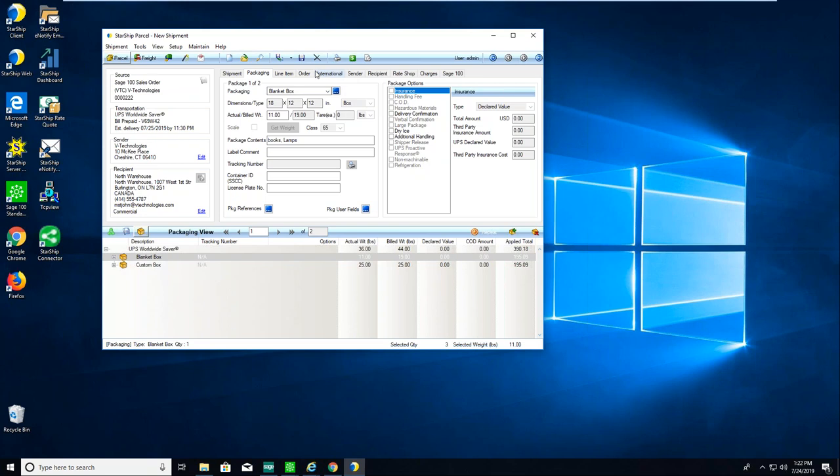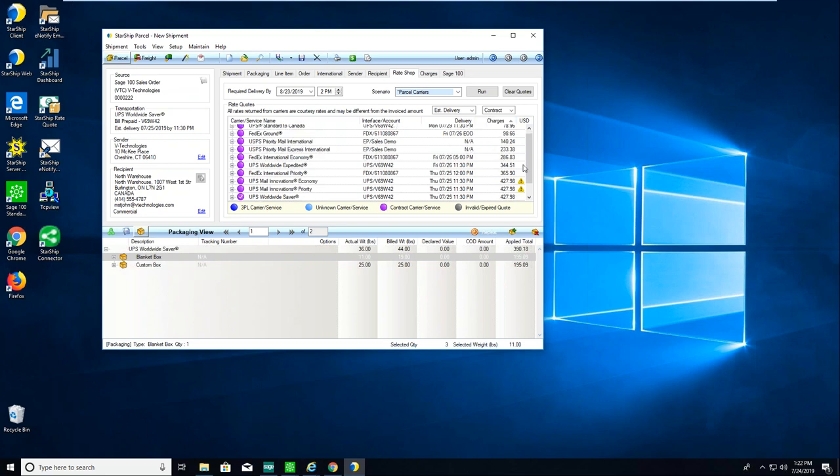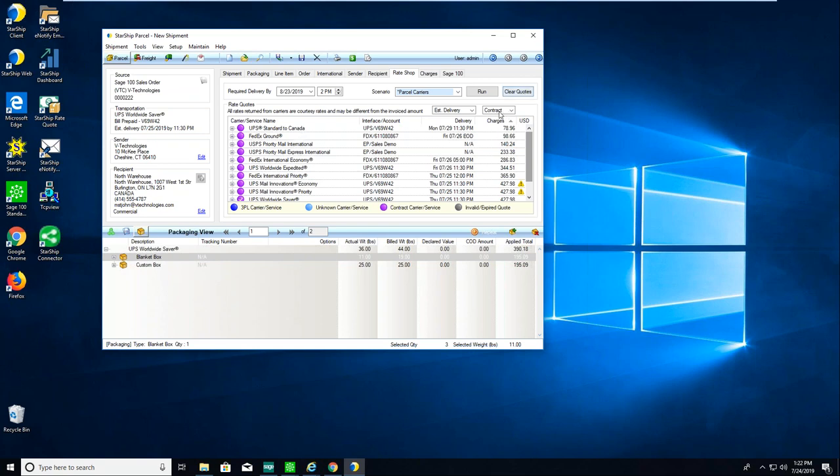The next step is usually rate shopping. I'll go to the rate shop tab — I can also click the green dollar icon — and here I can see my live negotiated rates for all the carriers I have modules with: FedEx, UPS, USPS. I can sort by charges to see who's least expensive, view published list rates, and see estimated delivery by business days or total days. This whole rating process can also be automated — Starship allows you to set up ship via rules so it automatically rate shops and selects the least expensive carrier and service.